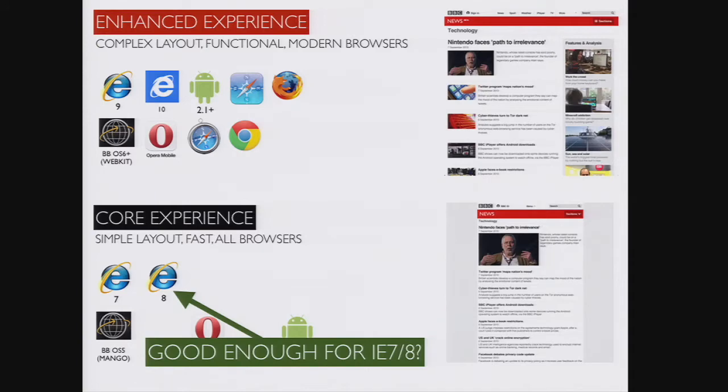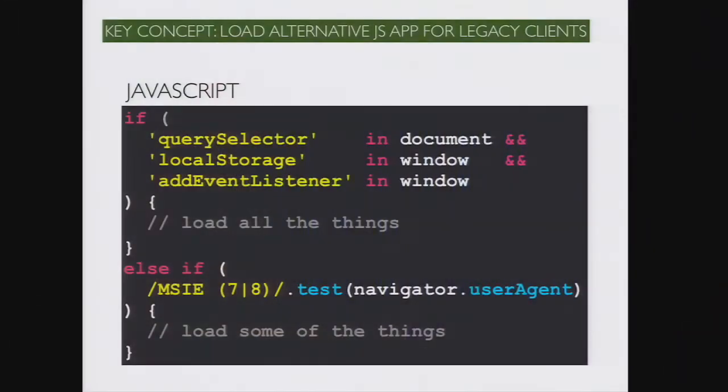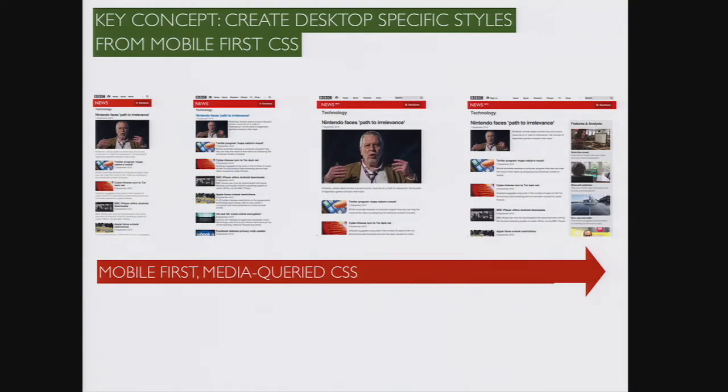The enhanced experience is conditionally loaded by checking for the existence of specific features. All the browsers that cut the mustard have great JavaScript and CSS support — they have fast rendering engines and are less buggy. This technique is robust because it supports a massive amount of browsers. It's also agile as you're building the enhanced experience using modern coding practices. But IE7 and IE8 only get the core experience. This might be good enough if these browsers don't bring significant traffic, or you might decide these browsers need more than just the core experience.